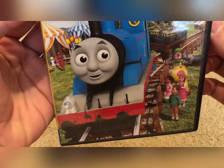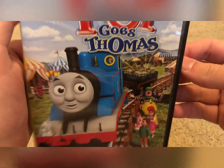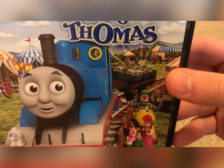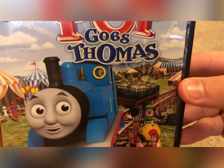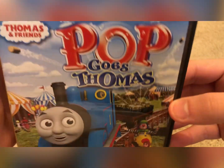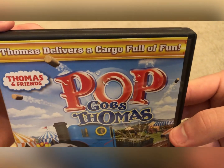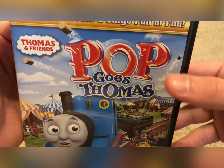Let's have a look at the front cover art. Here we have Thomas looking all happy — is that some fair of some sort? Here we have Mr. Bubbles, some children, and a freight car filled with lemonade. Pretty nice background. The tagline reads 'Thomas delivers a cargo full of fun.' And we have the Thomas & Friends logo and Pop Goes Thomas title card.